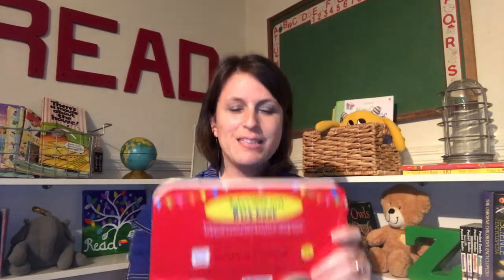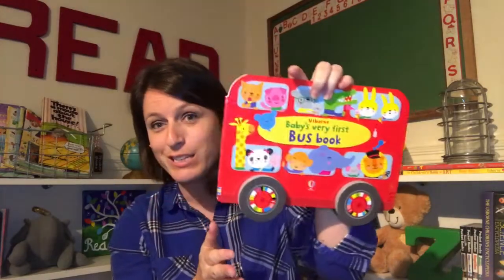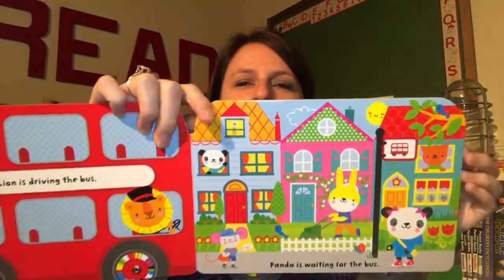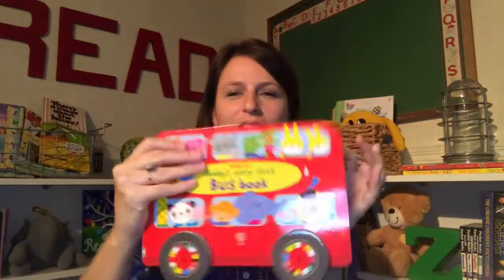One book that is a completely new concept for us is the Babies' Very First Bus book. Yes, it has wheels. Yes, it rolls. And on each page, the bus picks up a different passenger to take them all to the fair. Really fun.